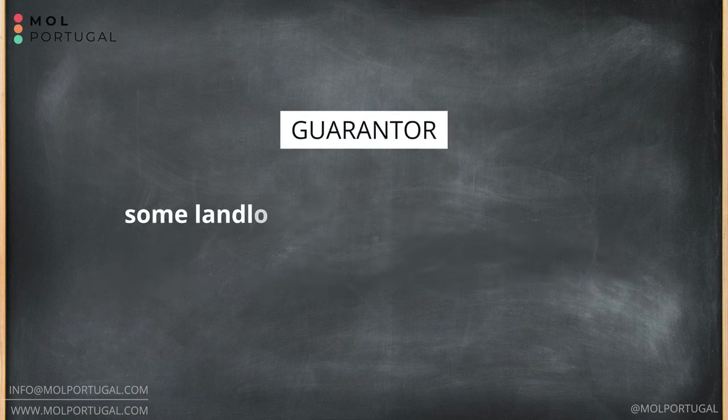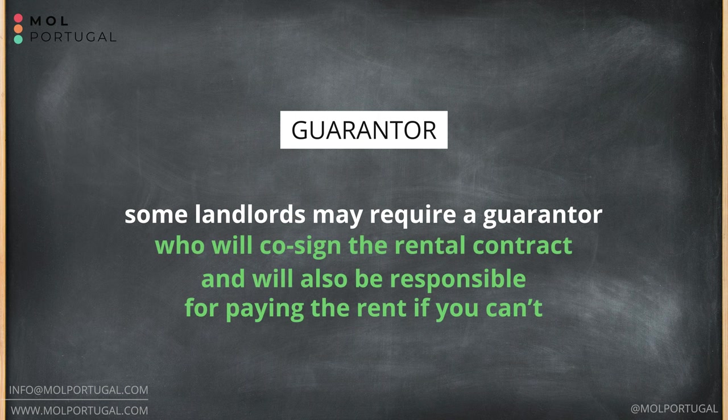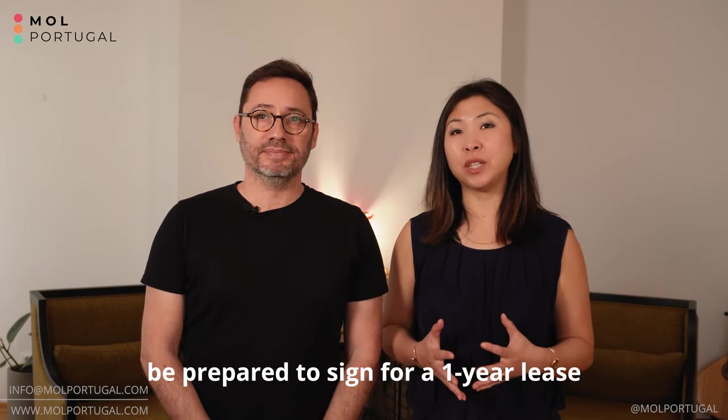Some landlords will require you to have a guarantor who will co-sign the rental contract and be responsible for paying rent if you are unable to. This is especially common with foreigners and extremely difficult to arrange, but most of the time there are ways to get around this demand. Also be prepared to sign a one-year lease, as this is the most common duration for rental contracts in Portugal. Remember, Portugal is a landlord's market with demand that exceeds the available supply many times over — you will notice this once you start your search, especially in Lisbon. So act quickly.